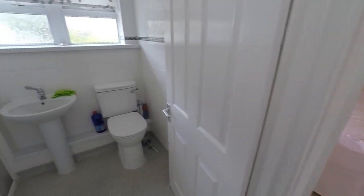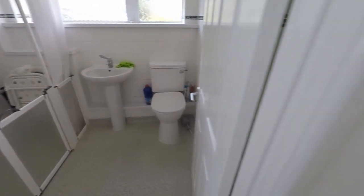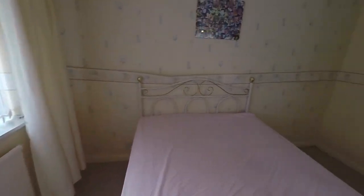Up here you have the shower room with WC, hand basin and an accessible shower. Then bedroom two — this is a large double room.